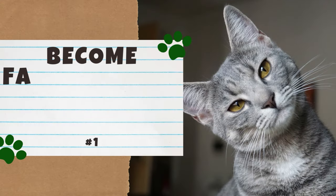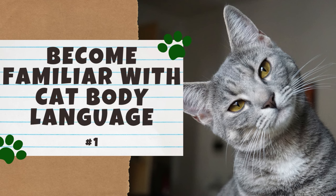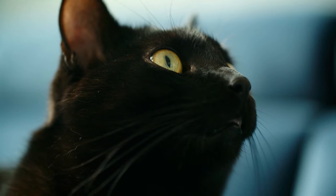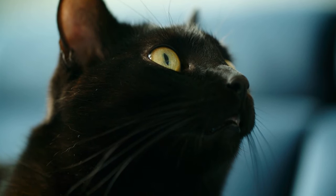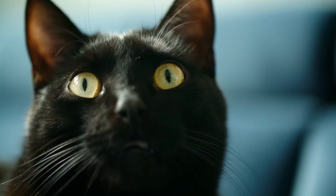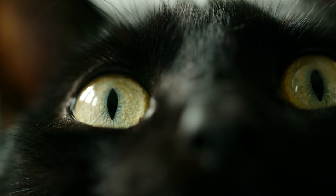Number 1: Become familiar with cat body language. Understanding how your cat is feeling is the first step to establishing a loving, trusting relationship with them. By observing their behavior, you can better understand how they react and feel about certain situations. So when you're interacting with your cat, watch their reactions closely.